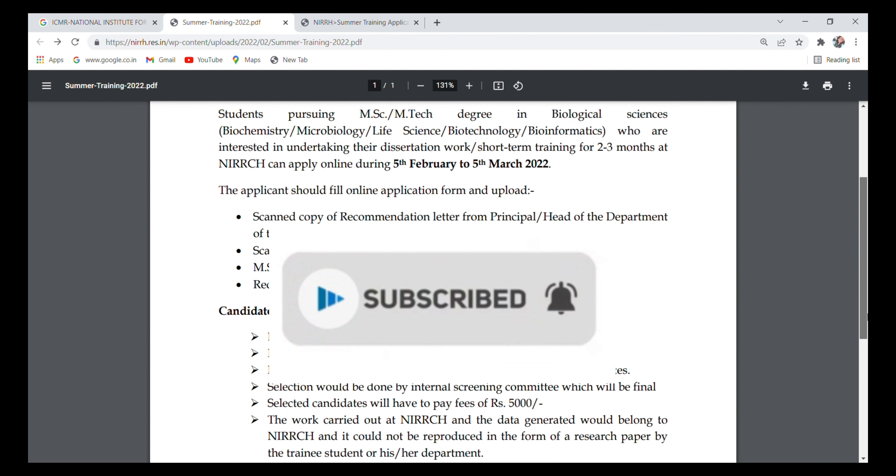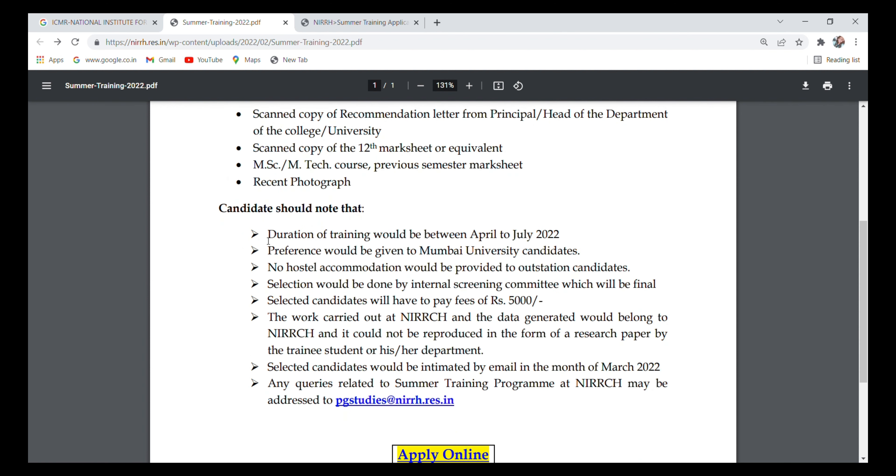Candidates should note that the duration of training would be between April to July 2022. Preference would be given to Mumbai University students.